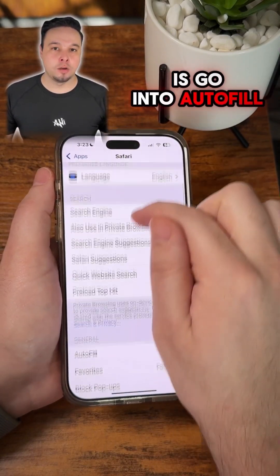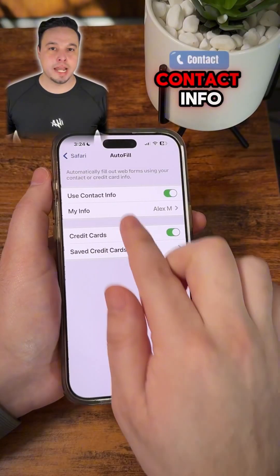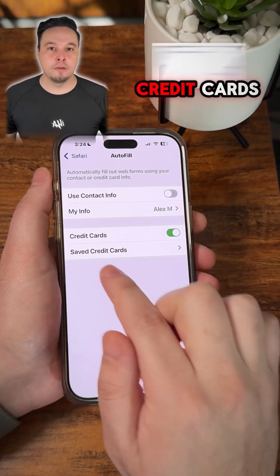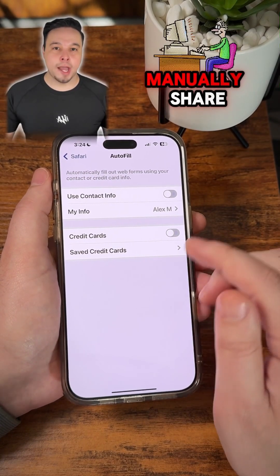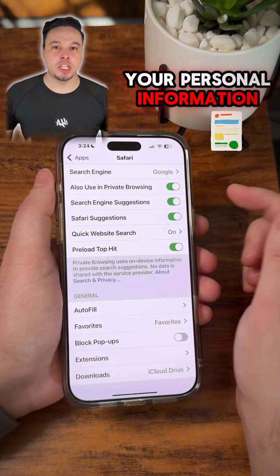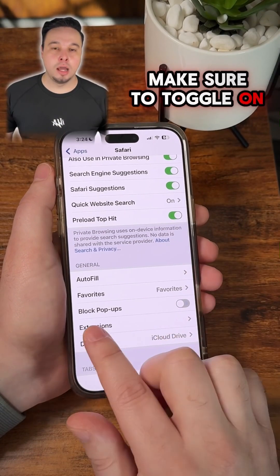The first thing we're going to do here is go into Autofill. Turn off 'Use Contact Info' and also turn off 'Credit Cards' so that you get to decide when and where to manually share your personal information.